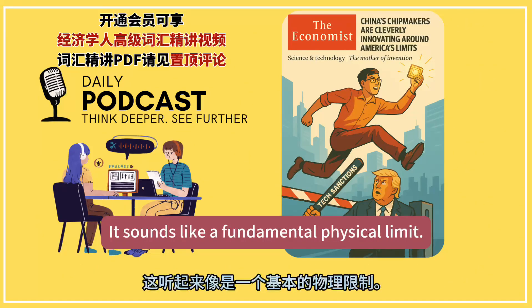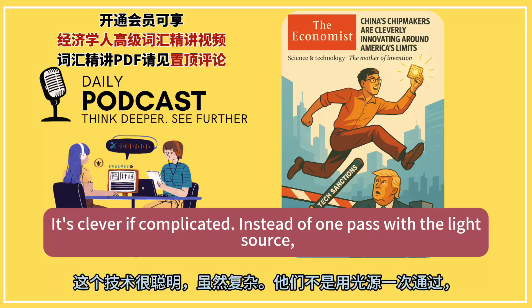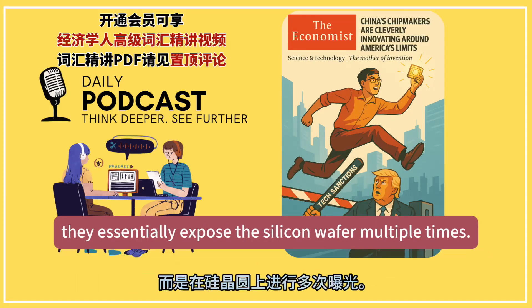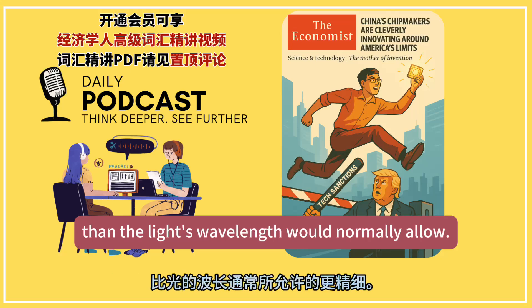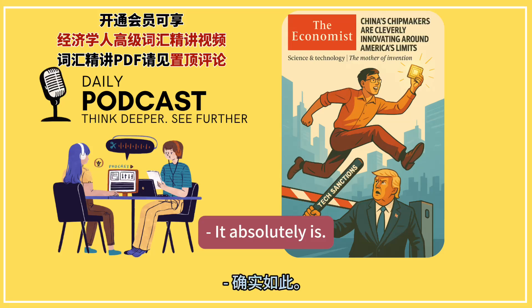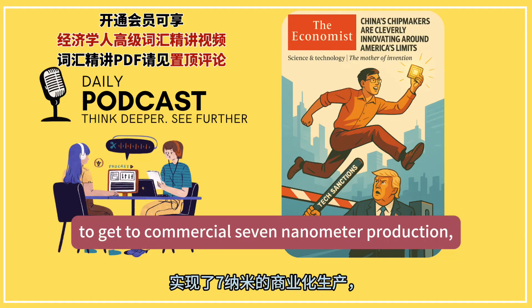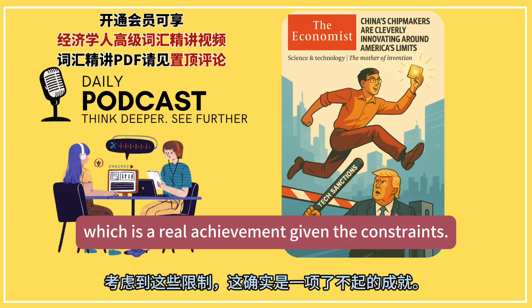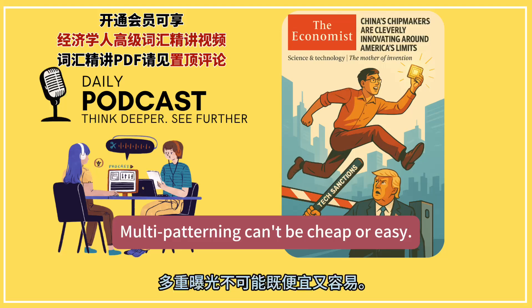So how do they get around that? It sounds like a fundamental physical limit. They use a technique called multi-patterning — it's clever, if complicated. Instead of one pass with the light source, they essentially expose the silicon wafer multiple times. Repeating the process lets them etch lines finer than the light's wavelength would normally allow. This method actually allowed SMIC to get to commercial 7 nanometer production, which is a real achievement given the constraints.